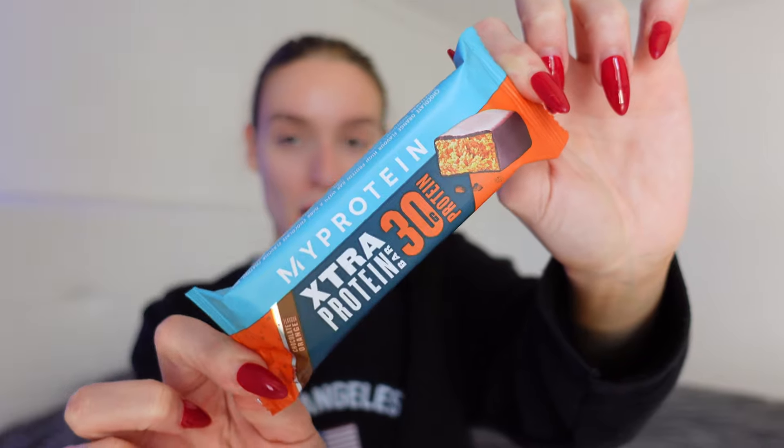Hi again — I just got back from the gym, sorry I look like a mess. Anyway, every time I get back from the gym I always make sure to have a protein bar, protein smoothie, or anything high in protein. Today I'm gonna have this protein bar from MyProtein — it has 30 grams of protein, which is amazing.